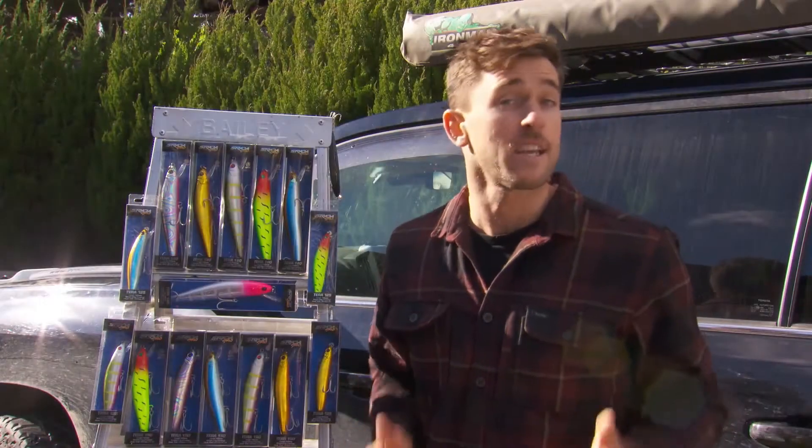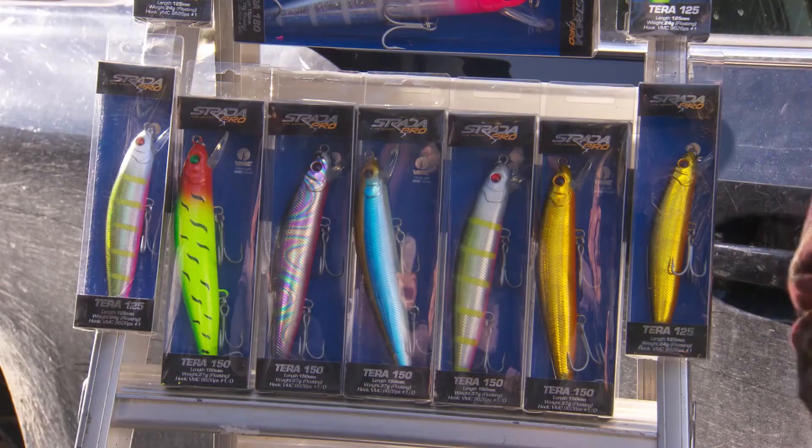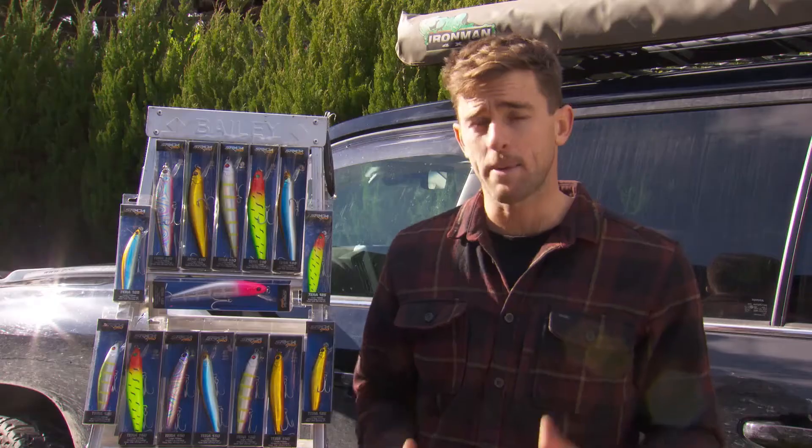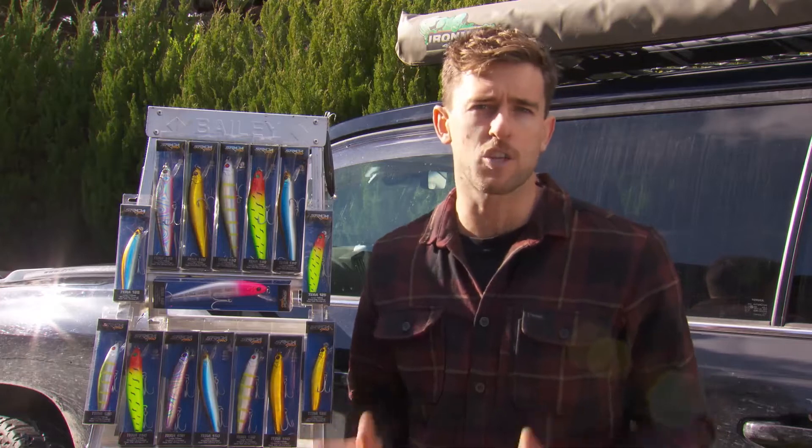These lures are brilliant, whether you're casting or trolling. They come in three great sizes — the 125, the 150s, and the 180s. The 180s have actually become famous for a new method of barra fishing called fast trolling,